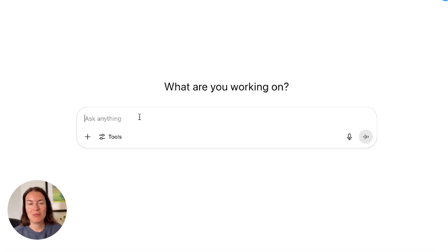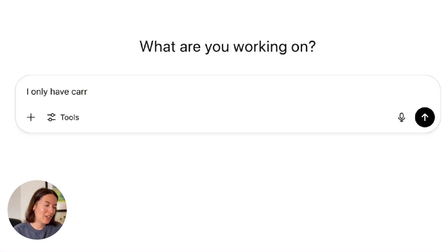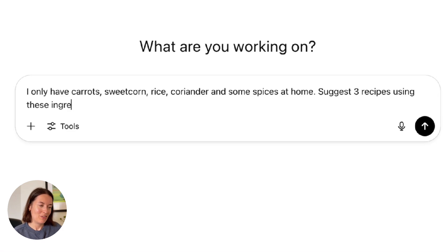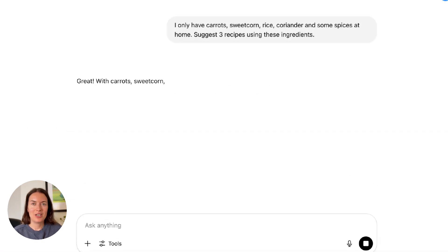So we want to ask ChatGPT to come up with some recipe suggestions using those ingredients. I said I only have carrots, sweet corn, rice, coriander, and some spices at home, and I wanted it to suggest three recipes using these ingredients. Let's see what it comes up with.